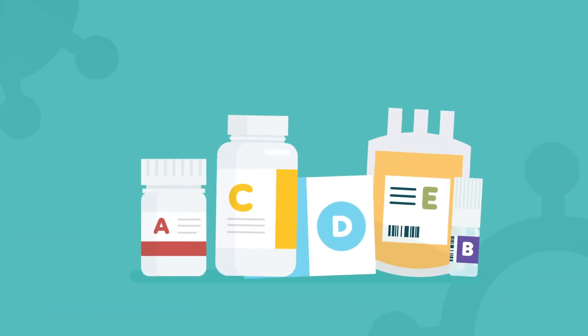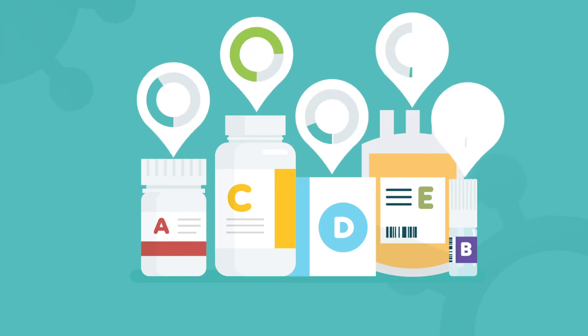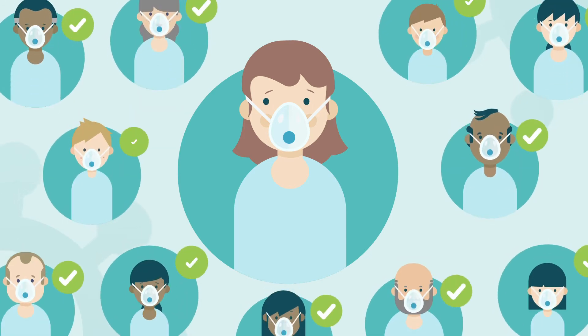We're testing several treatments suggested by the expert panel that advises the Chief Medical Officer in England. We don't know if they'll be effective, but experts think they should be tested in people of all ages. So this treatment may or may not help you or your child personally, but this study should help future patients.